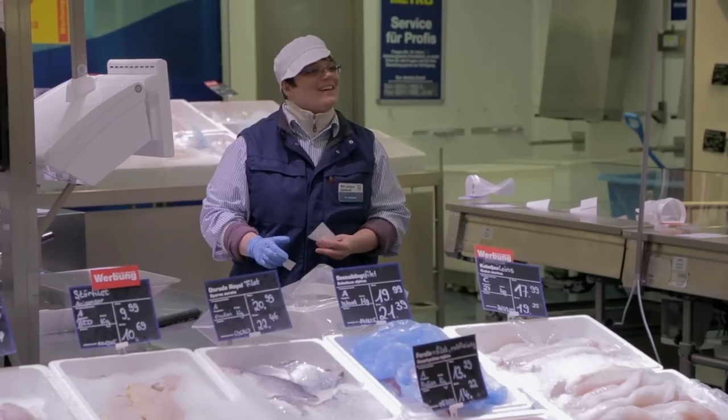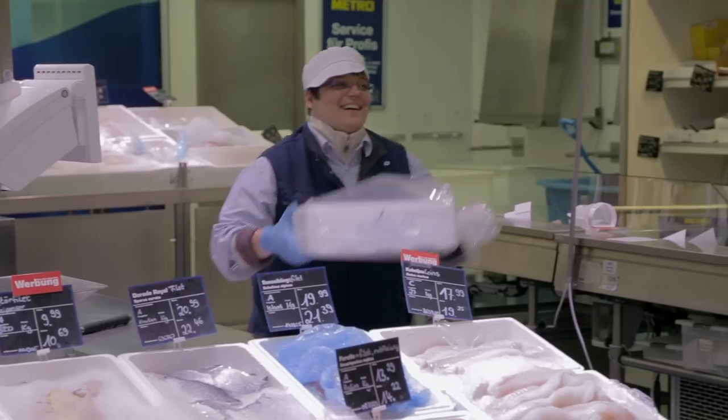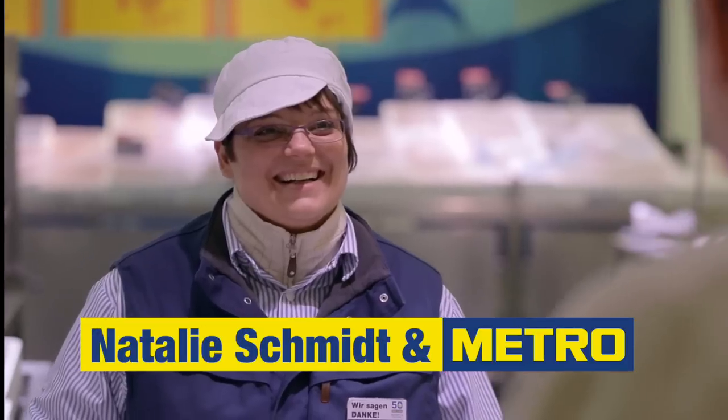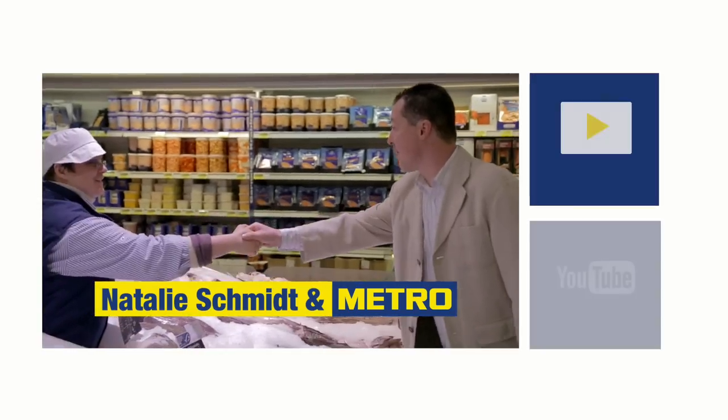It is great that now we can show all this information to our customers. We have to do it together because we need each other. There's a story to tell. We did it together.